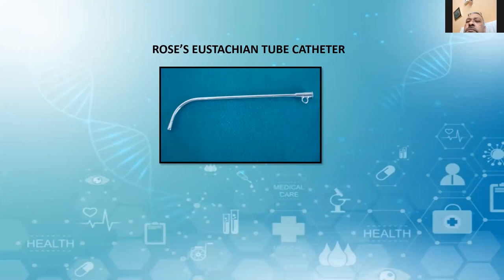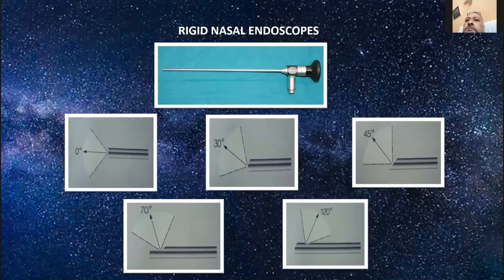Coming to rigid nasal endoscopes — they are about 18 centimeters long, and we have adult and pediatric versions in different angles. As shown in the figure, we have 0 degrees, 30 degrees, 45, 70, and 120 degrees.